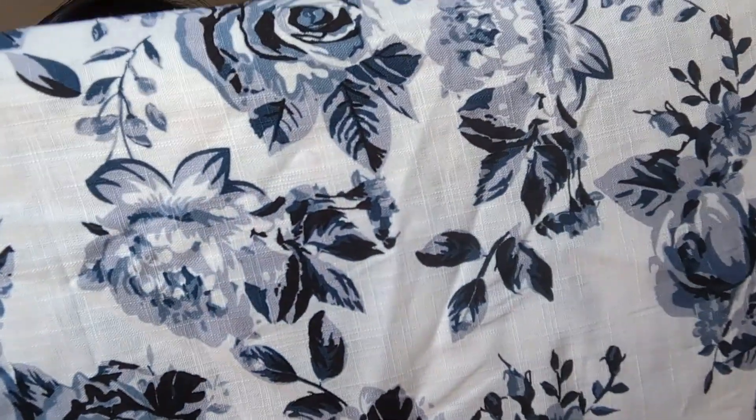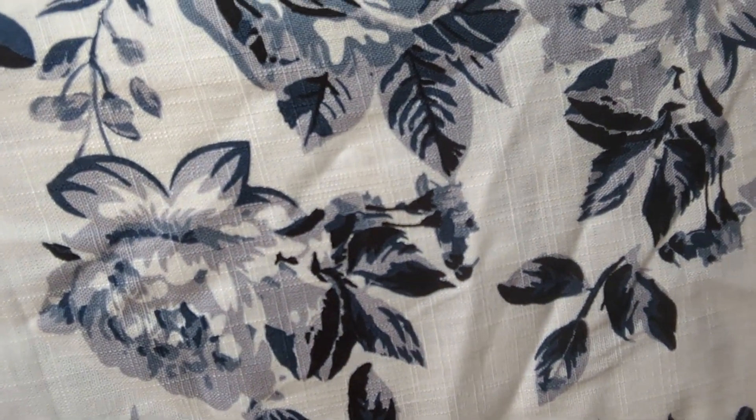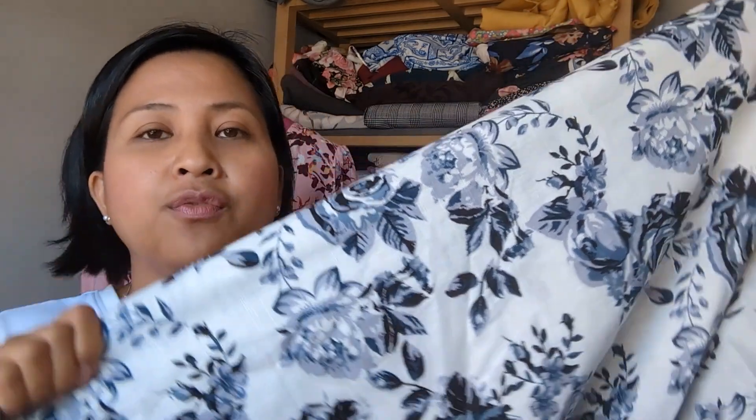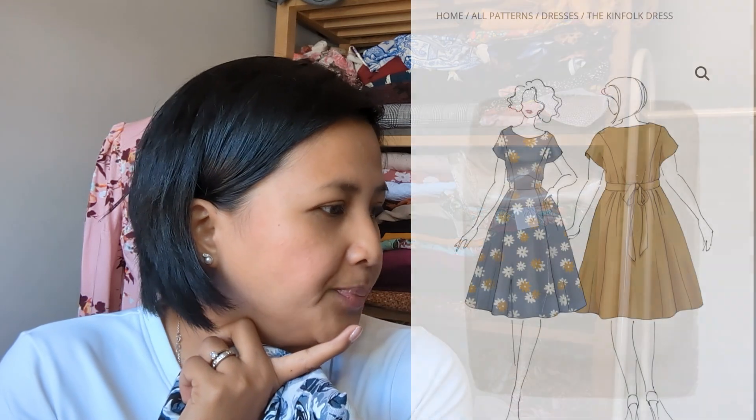Finally, from Pound Fabrics I bought a linen mix with a lovely white base and navy roses — really beautiful and very me. I'm planning to make either the Jennifer Lauren Kinfolk dress — a pattern I already own and am very excited to try — or possibly something else if anyone has suggestions.